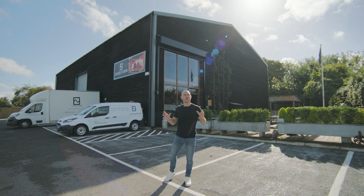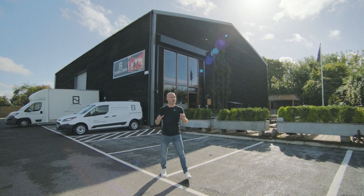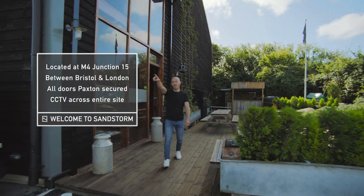Welcome to Sandstorm. These are our studios on the edge of the Cotswolds. Let me show you around. The M4 Junction 15 is just over there.